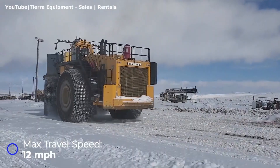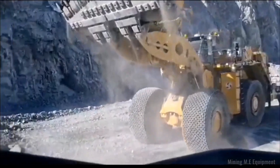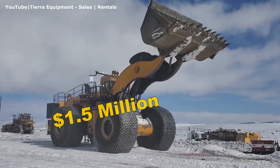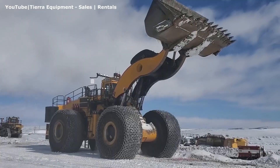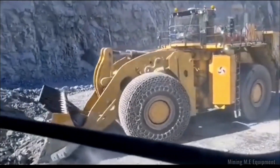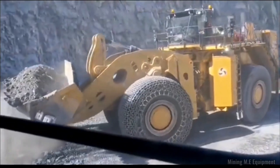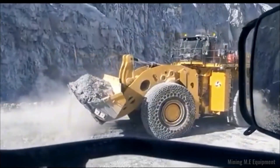Everything about this loader screams strength and innovation. From mining operations to large-scale earthmoving, the WE-2350 redefines what's possible in heavy machinery. But all that power comes with a price — be prepared to spend at least $1.5 million. The Komatsu WE-2350 isn't just a tool; it's a technological marvel designed to reshape the planet, one massive load at a time.